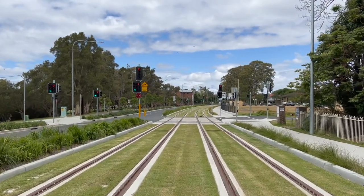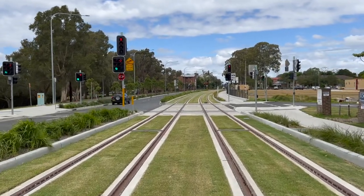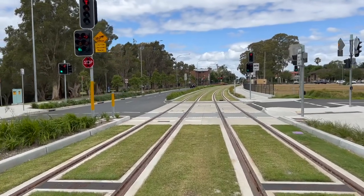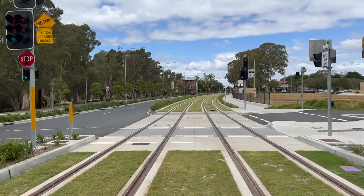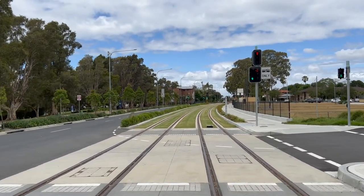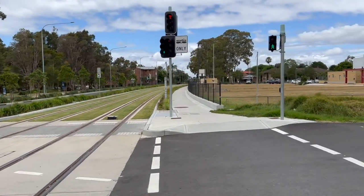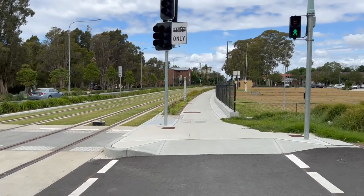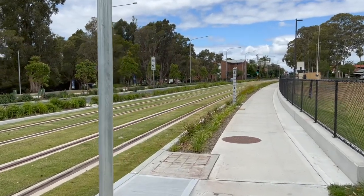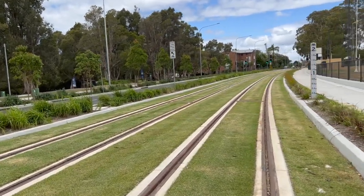Continuing on from the previous part, we're still in a non-wired section, so there'll be no overhead wires here. I can confirm that from Tramway Avenue — after the Tramway Avenue stop — all the way up to Carlingford will be a wired section, which I'll be covering probably another day due to other commitments I have later this afternoon. I'm not too sure about this side street here. I've got a green light, another flood meter — a two-metre flood meter — and more plants surrounding the light rail section.